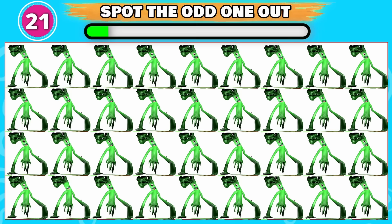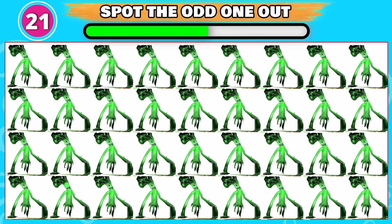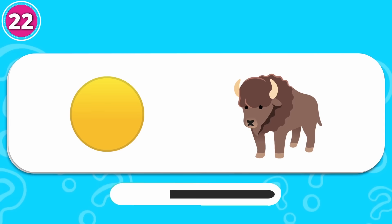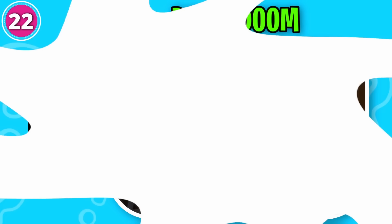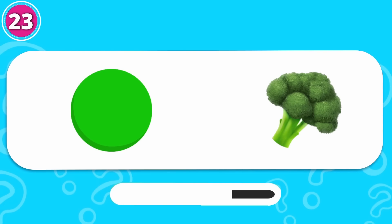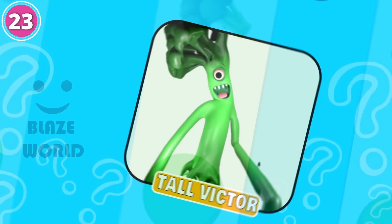Can you spot the odd one out? This one is odd from the rest. Here is another one for you. Excellent work, it's Doom Doom! Which monster do you think this is? That is right, it's Tall Victor! Hi Victor!